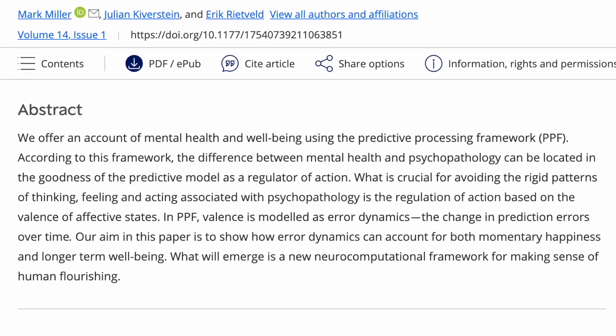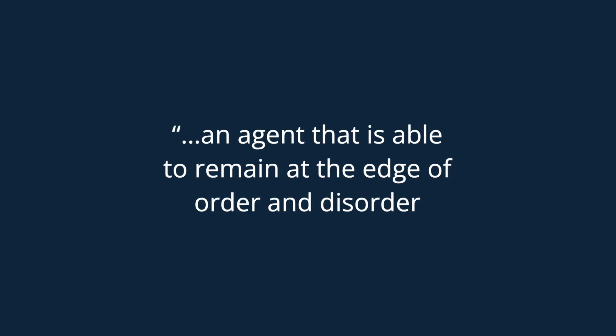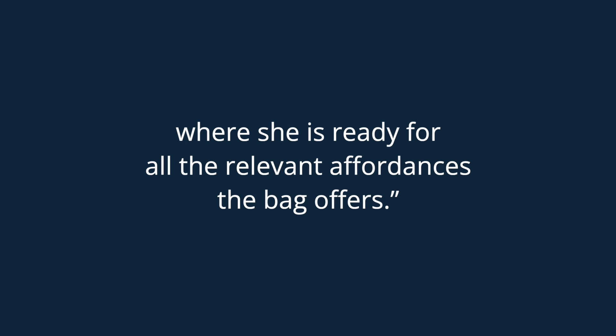There's a great paper linked in the resources section that talks about a model of well-being based on predictive processing. It says, quote, 'an agent that is able to remain at the edge of order and disorder will combine flexibility with robustness. Think of the boxer finding an optimal distance from the boxing bag, where she is ready for all the relevant affordances the bag offers.' So this is a brain ready to update and revise its internal model. If you thought you were right about something and got new information, you'd be ready to update your opinion — to admit you were wrong about that politician, subject, or philosophy — and update your beliefs.